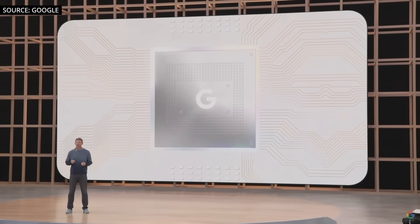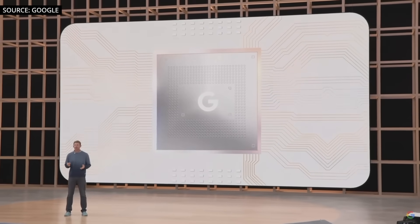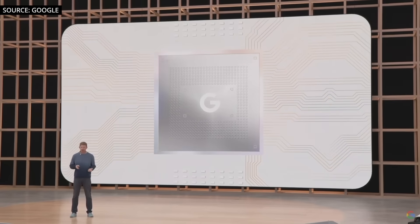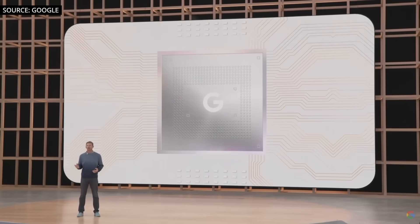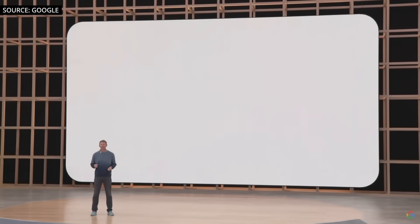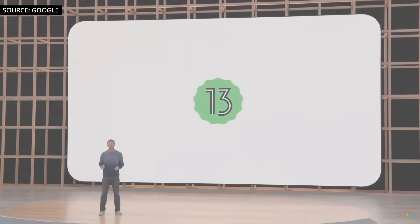They'll use the next generation of our Google Tensor SOC, bringing even more AI-driven breakthroughs and helpful personalized experiences across speech, photography, video, and security. And of course, both phones will ship with Android 13 and all the goodness that comes with our latest mobile OS.